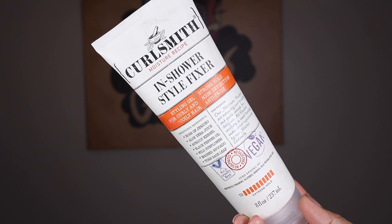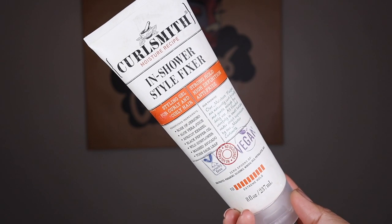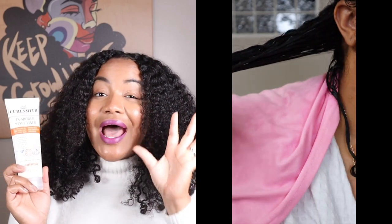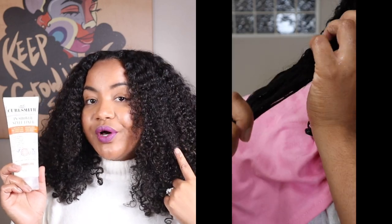Next up is from Curlsmith — this is their In-Shower Style Fixer. It has hand-picked ingredients including aloe vera juice, apricot kernel, black pepper oil, wild sunflower, mashed avocado, torn sage leaf, and rose of jericho. It has extreme hold at number 10. I actually used this for a wash and go — instead of big finger curls, I did individual finger coils throughout certain sections, and then scrunched others.